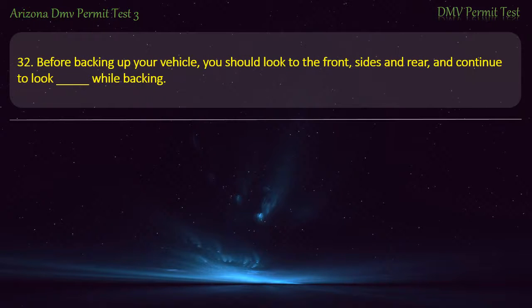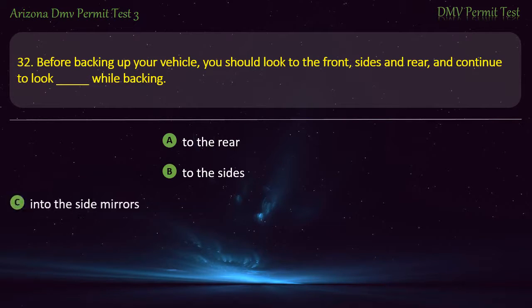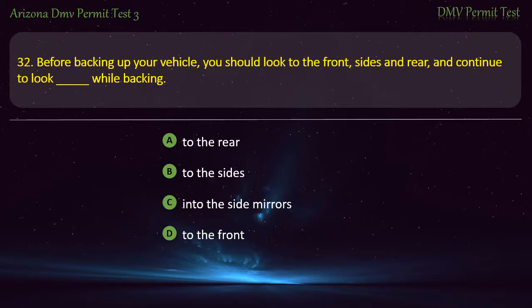Question 32. Before backing up your vehicle, you should look to the front, sides and rear, and continue to look while backing: To the rear. To the sides. Into the side mirrors. To the front. Answer: To the rear.